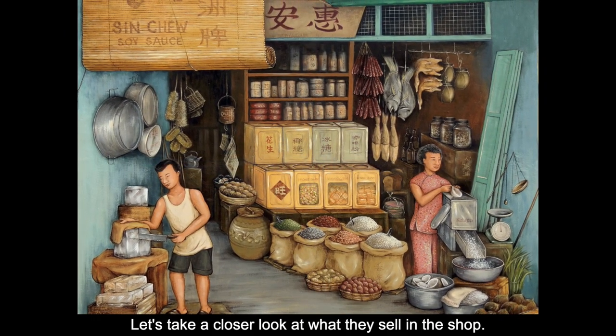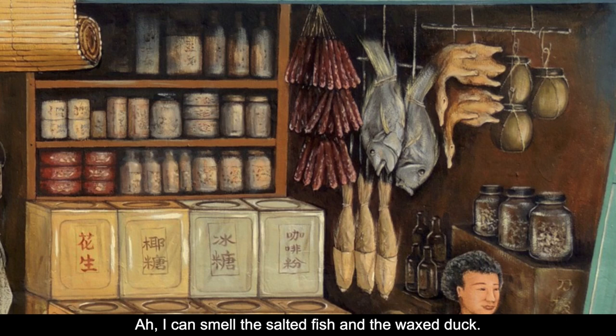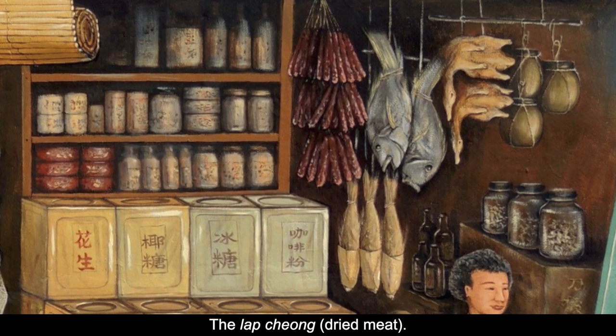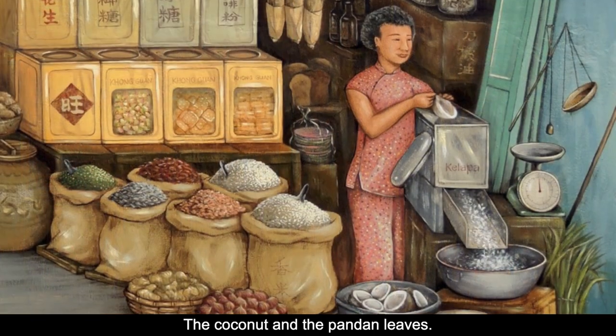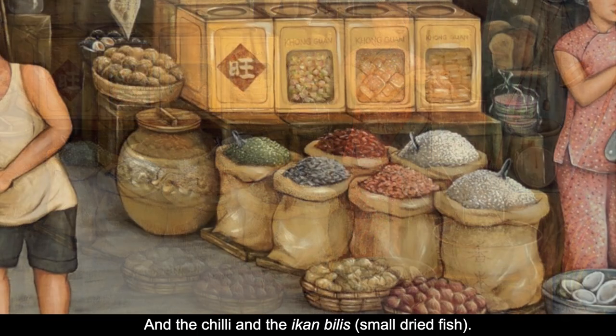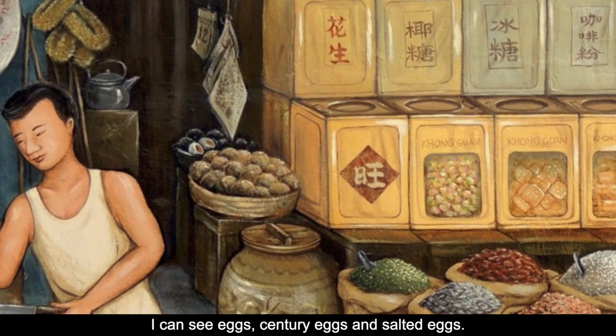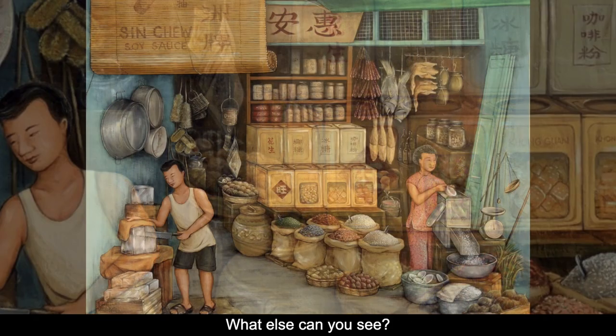Let's take a closer look at what they sell in the shop. I can smell the salted fish and the waxed duck, the lap cheong, the coconut and the pandan leaves, and the chili and ikan bilis. I can see eggs, century eggs, and salted eggs. What else can you see?